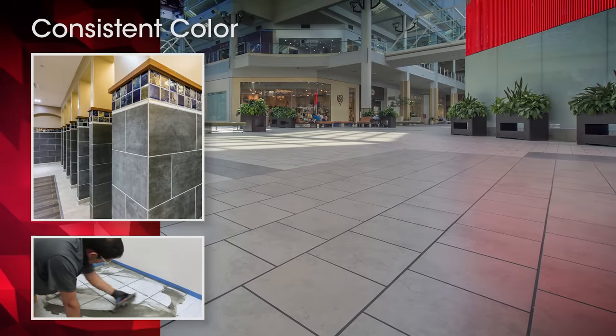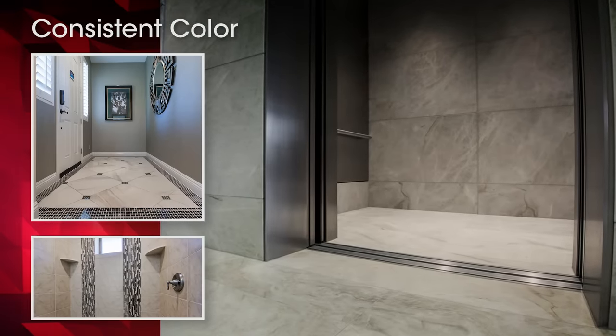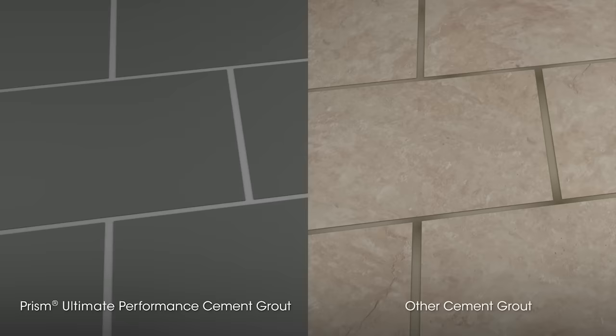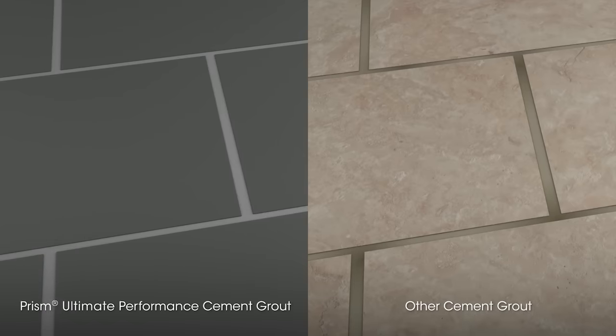With Prism, setting the high-performance standard in cement-based grout technology begins with uniform, consistent color. Prism's exclusive Calcium Illuminate formula controls hydration to ensure color consistency without shading or mottling, regardless of weather conditions.